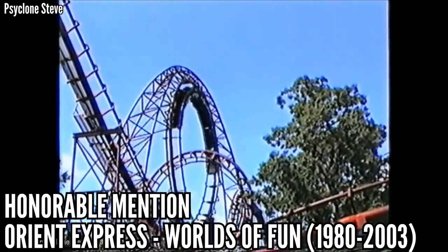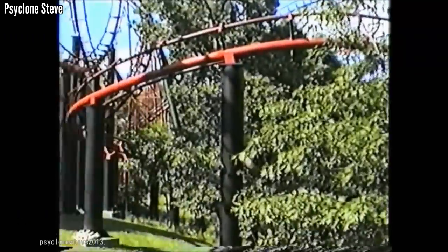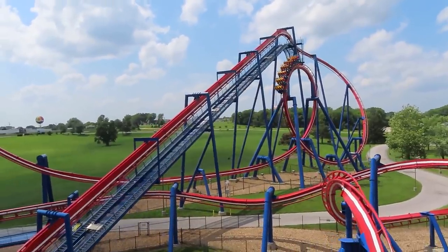Orient Express at Worlds of Fun was famous for its interlocking loops, but it also had a batwing and 3,470 feet of track. I would have loved to ride this custom looper, but I kept it off this list because I heard it was crazy rough. This opened in 1980, was taken out in 2003, and it looks like it was on the plot where Patriot currently stands.